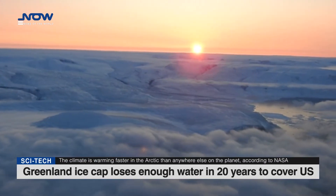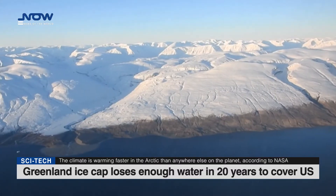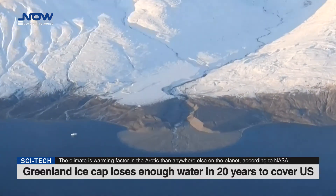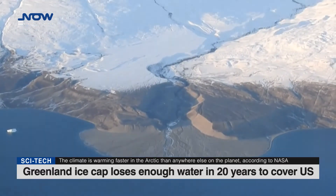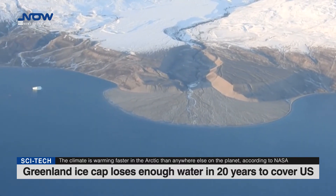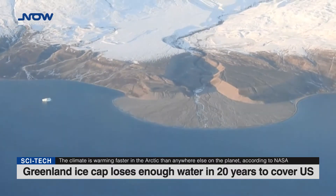Greenland's immense ice sheet has lost enough ice in the past 20 years to submerge the entire United States in half a meter of water, according to data released this week by Danish researchers. The climate is warming faster in the Arctic than anywhere else on the planet, and melting ice from Greenland is now the main factor in the rise in the Earth's oceans, according to NASA.